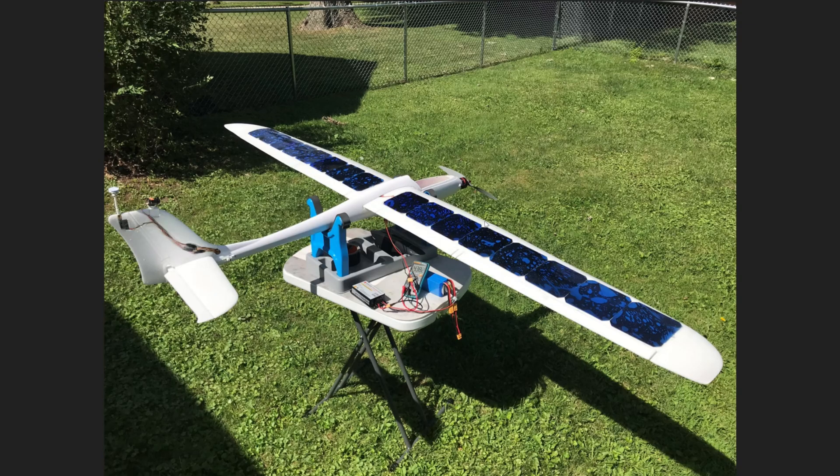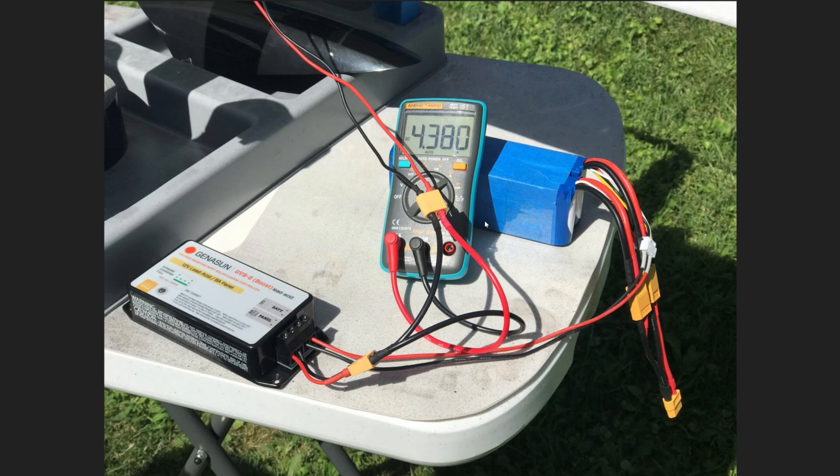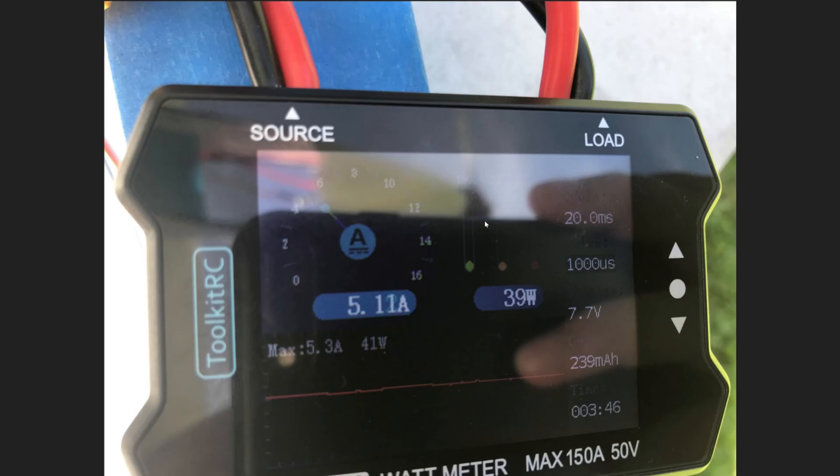It arrived and I had time to do a little testing the previous day. It works really well, really easy to use. I was able to get 39 watts out of the solar cells, which is pretty sweet.